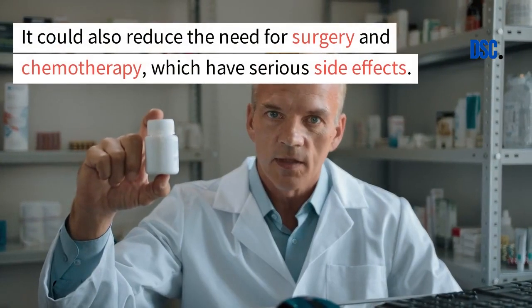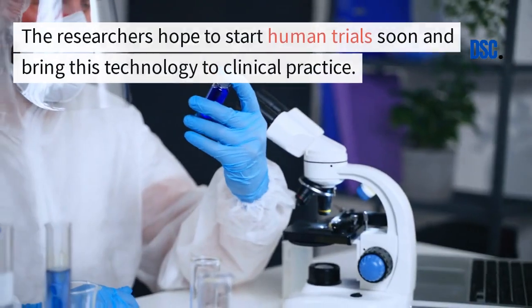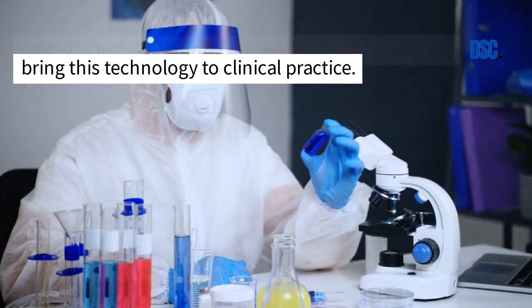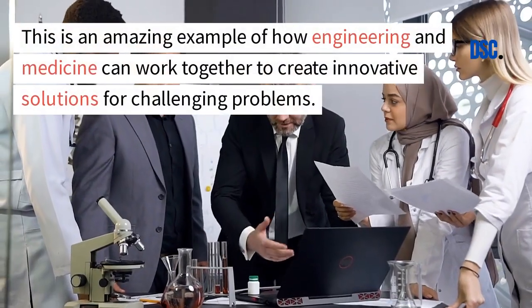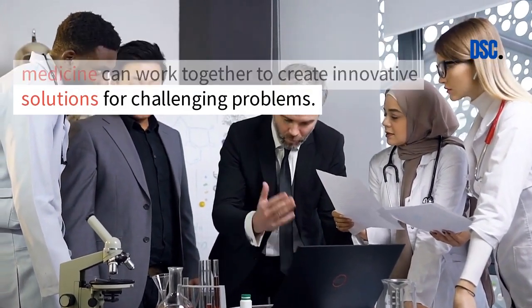It could also reduce the need for surgery and chemotherapy, which have serious side effects. The researchers hope to start human trials soon and bring this technology to clinical practice. This is an amazing example of how engineering and medicine can work together to create innovative solutions for challenging problems.